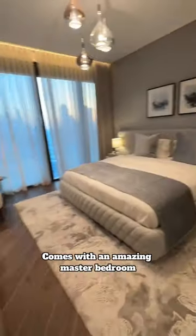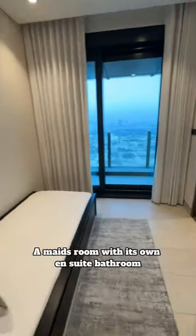It comes with an amazing master bedroom with its own ensuite bathroom, plus a nice kids bedroom, a lovely guest bedroom, and a maid's room with its own ensuite bathroom.